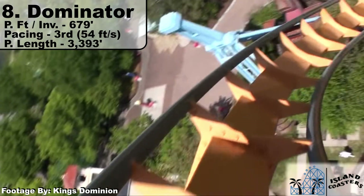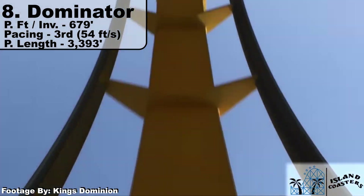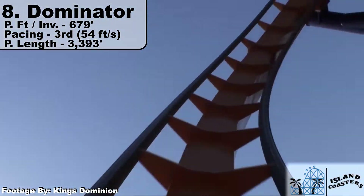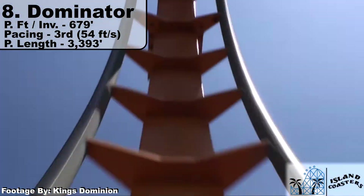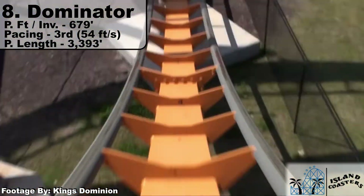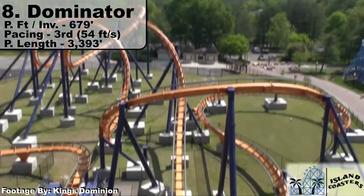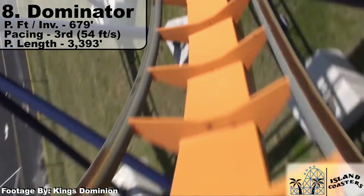From shortest to longest, we have Dominator at Kings Dominion. The first true floorless coaster that's not a conversion on this list has more track than any of its kind, including 3,393 feet of Prime Ride Track. The issue is only having five inversions when most large-scale floorless coasters have seven. At 679 feet per inversion, it barely tops Patriot. That said, Dominator has the advantage of non-inverting elements that pop a little more than others, and it finishes third in pacing at 54 feet per second. Personally, this is the second-best floorless I've experienced.